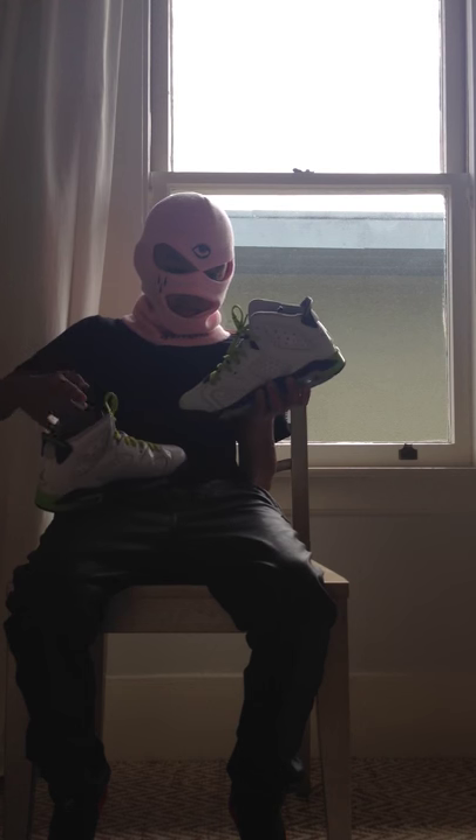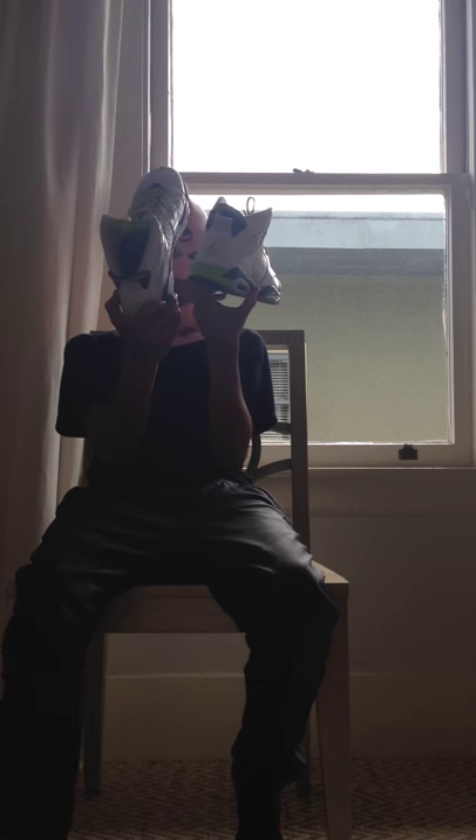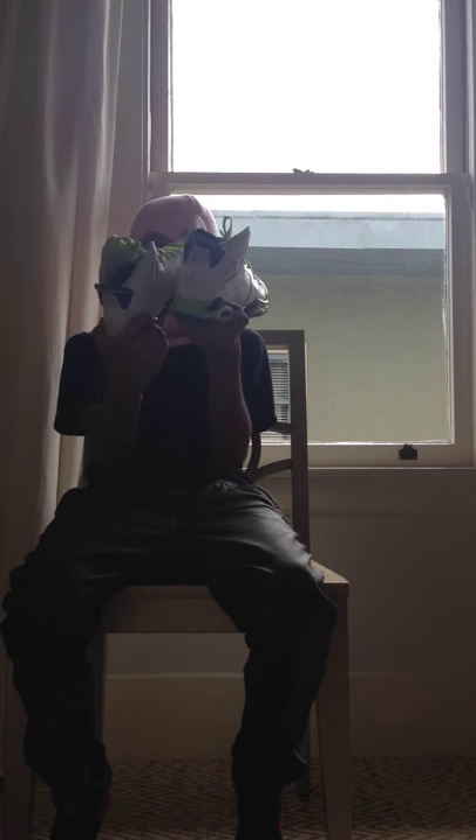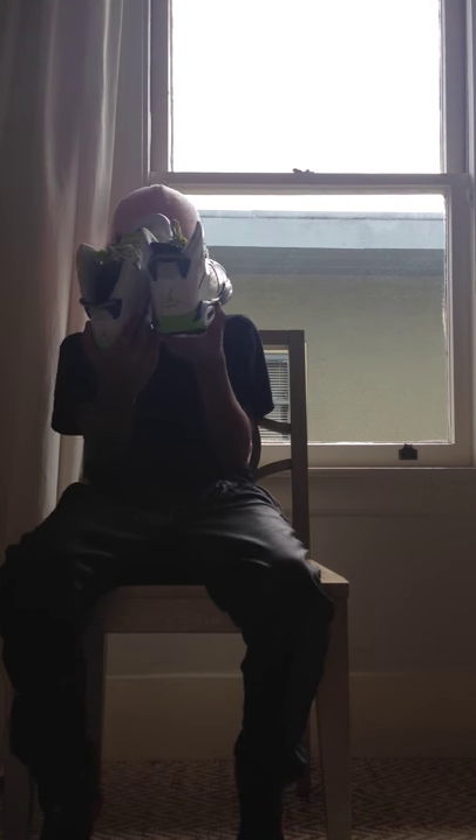These are my Seahawk Sixes, in really good condition. I got these on a really big steal - I traded an MK belt for them. I'm trying to get rid of them so hit me up with offers if you want to cop. OG box and everything.